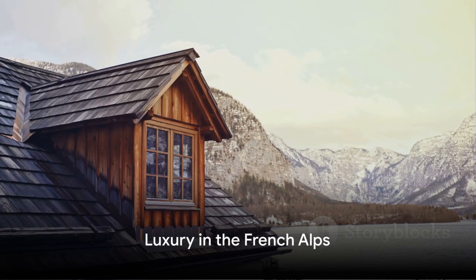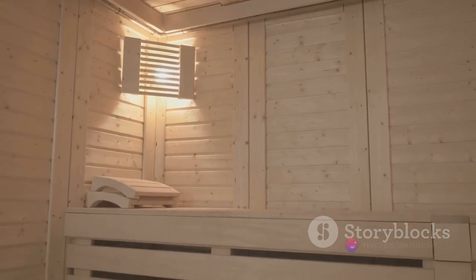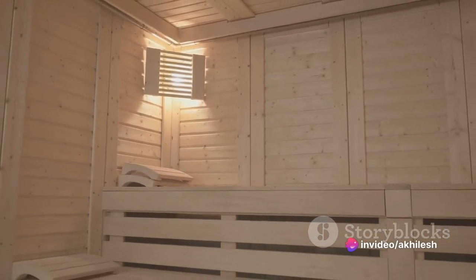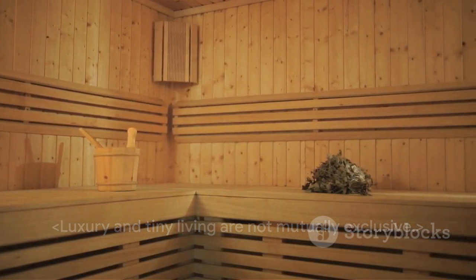But what about those who yearn for a touch of luxury in their tiny house? Look no further than a tiny house in the French Alps that manages to fit a sauna into its compact layout. It demonstrates that luxury and tiny living are not mutually exclusive.